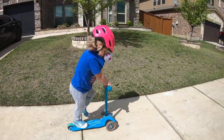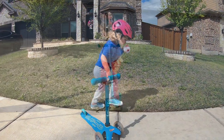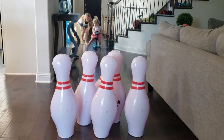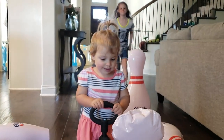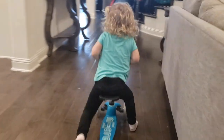Once a toddler has gained confidence, the O handlebar is removed and replaced with the standard T-bar, and the Micro Mini 3-in-1 is now a standard scooter. We've used this little scooter primarily indoors as it glides smoothly and easily, but not too fast, over the wood floors of the house. This Micro Mini 3-in-1 Deluxe quickly became our toddler's ride-on toy of choice.